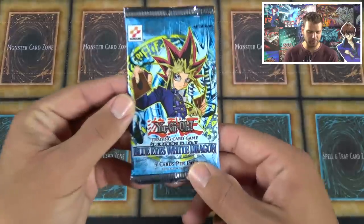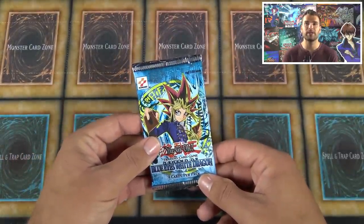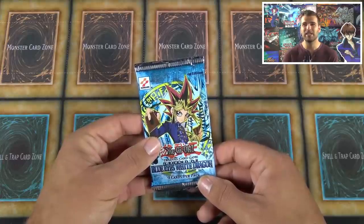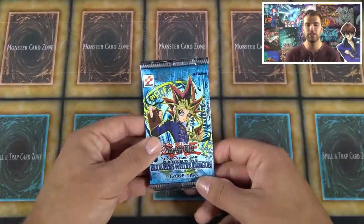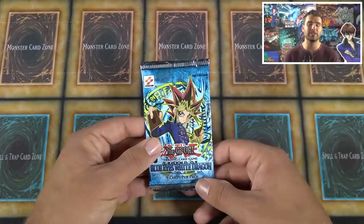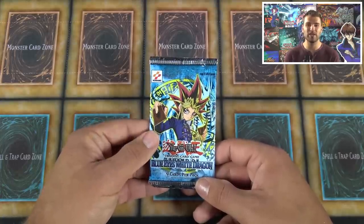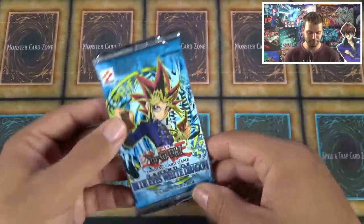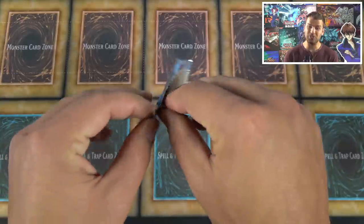PSA graded tens of the cards inside are worth a lot depending on first or second print run. Usually you're looking at at least $1,000 for a first edition PSA 10 Blue-Eyes, Dark Magician, or Exodia piece. A complete first edition PSA 10 set of Exodia is especially rare — there aren't many out there — and those could go for $5,000 to $10,000 just for the set.